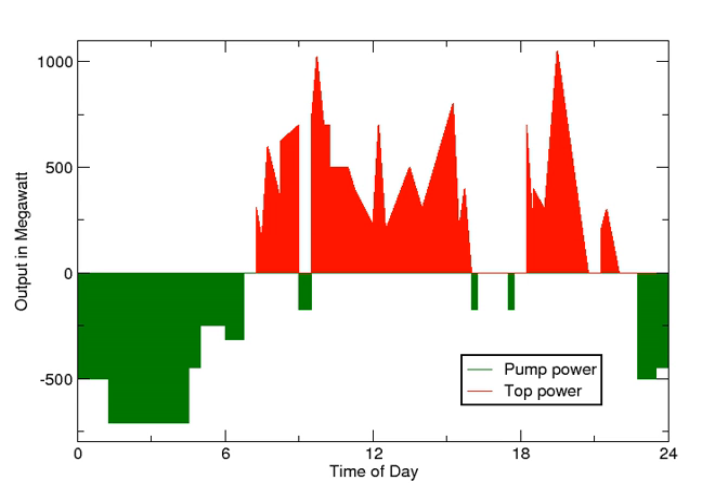In 2009, world pump storage generating capacity was 104 gigawatts, while other sources claim 127 gigawatts, comprising the vast majority of all types of utility-grade electric storage. The EU had 38.3 gigawatts net capacity, representing 36.8% of world capacity, out of a total of 140 gigawatts of hydropower and representing 5% of total net electrical capacity in the EU.